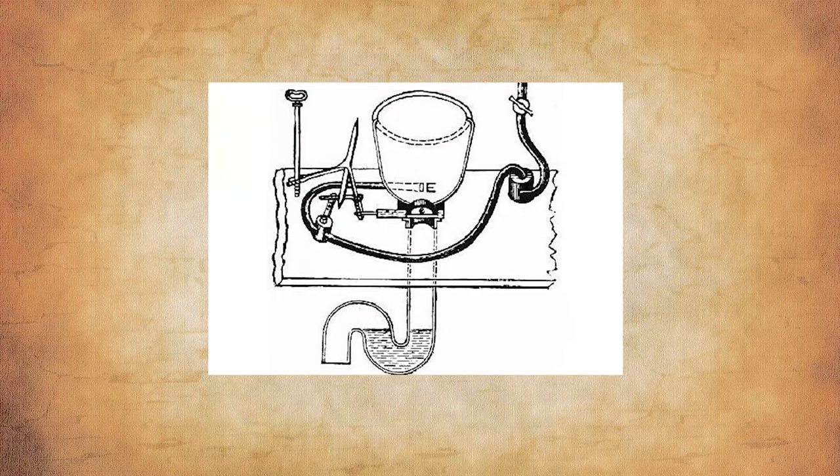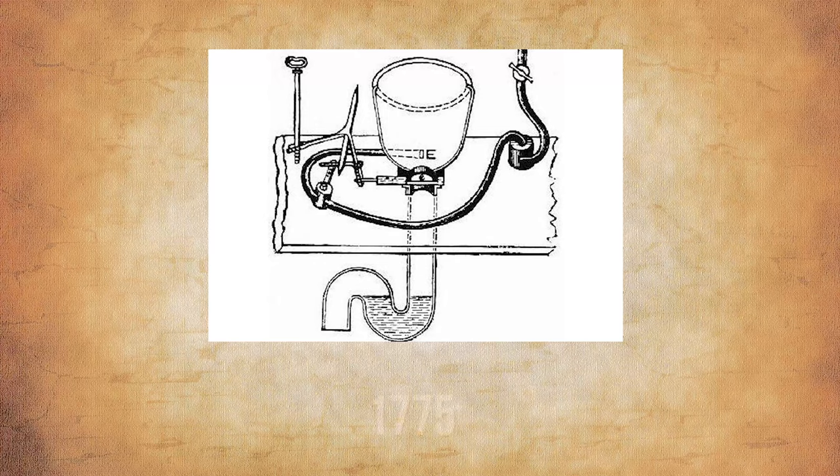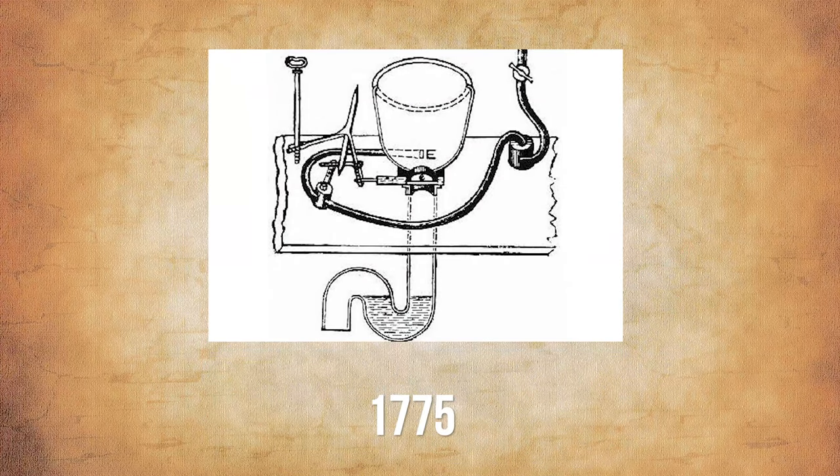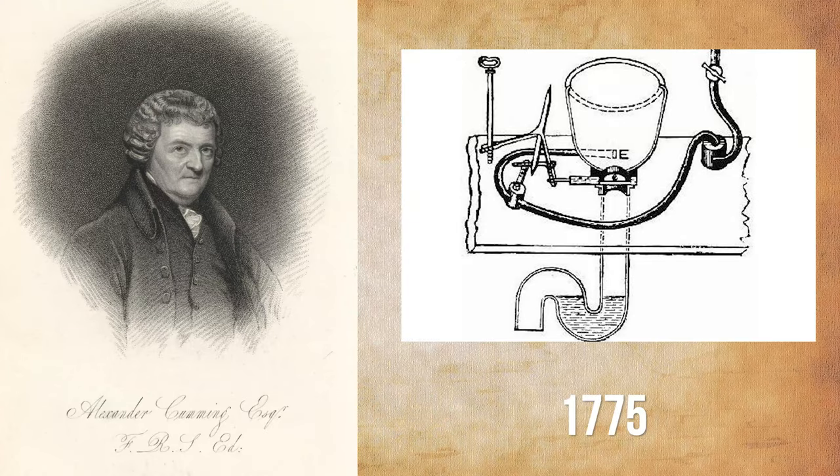The US Patent Office issued its first patent for a flushing toilet in 1775 — one year before 1776, when the Declaration of Independence was signed. In 1775, Alexander Cummings got the first patent for a flushing toilet. Things have changed a lot since then, but plumbing has been around for a long time.